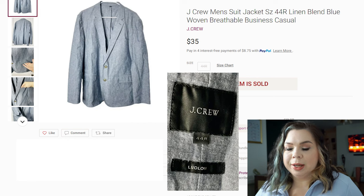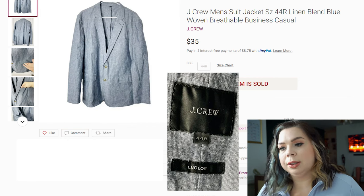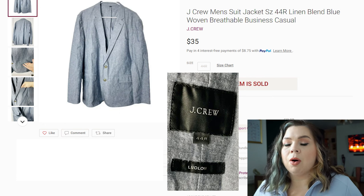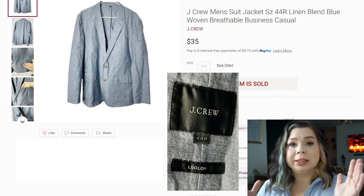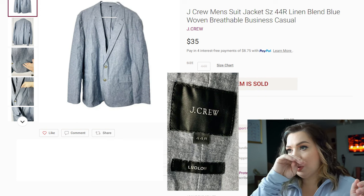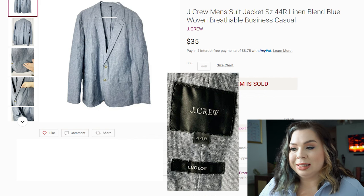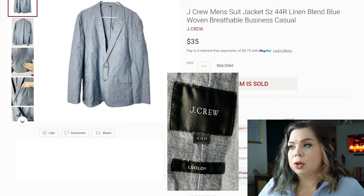Now we're onto another Poshmark item — a J.Crew men's suit jacket, a linen blend. I always check comps for linen items. It sold in 58 days for $35. Men's suits and blazers aren't really my forte, so the comps were a little iffy, but I felt confident enough to pick it up. It was actually a set but the pants and top were different sizes, so I decided to separate them and sell them individually. I paid $4.50 for this half of the set, fees were $7, so I made a profit of $23.50.